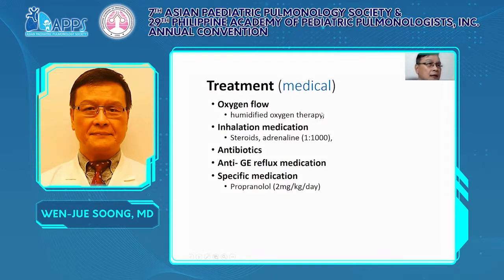After making the diagnosis, traditional treatment is usually medical, including humidified oxygen therapy, inhaled steroid or adrenaline. Some cases may be infection-induced — for example, pharyngeal abscess, tonsillitis, adenoid infection, or tracheitis. We also give anti-GE reflux medication, because gastroesophageal reflux will cause aspiration, airway spasm, and stridor. And for special conditions such as subglottic haemangioma, we use propranolol.